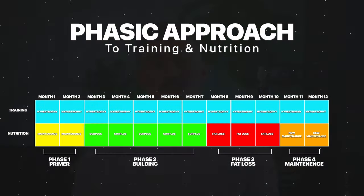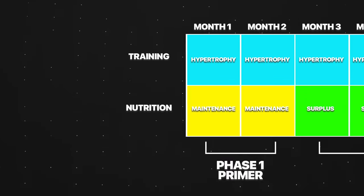What's up everyone? Welcome back. Today we're going over one of the most effective ways to transform your physique and health in 2024, and that's taking a phasic approach to training and nutrition.